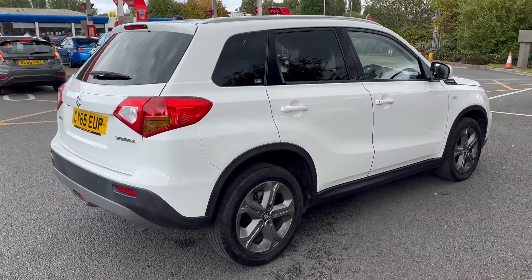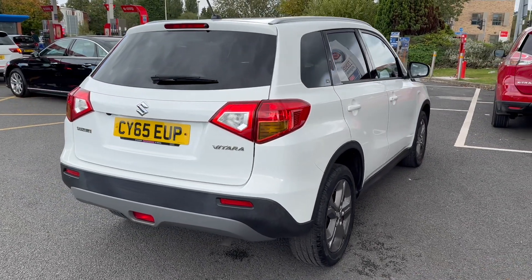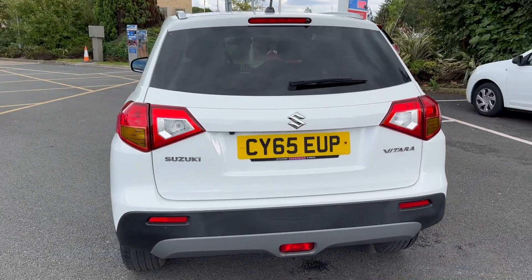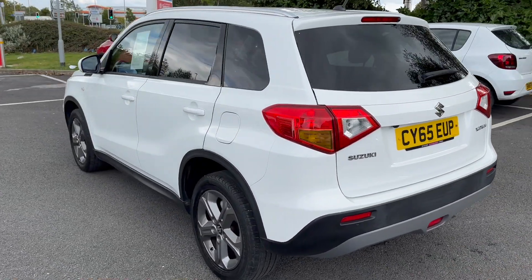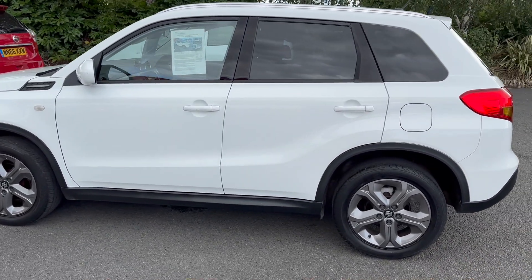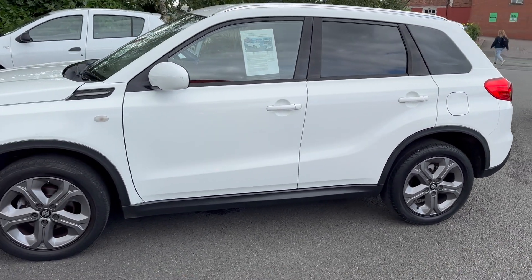We are open 7 days a week so please feel free to come down for a test drive. All that we ask is that you bring your driving licence as photo ID. Alternatively, as lots of people do, you can do the whole deal either online or over the phone. This does include part-exchange valuations and finance applications, and then we can deliver to your doorstep throughout the UK, so the whole deal can be done totally remotely.